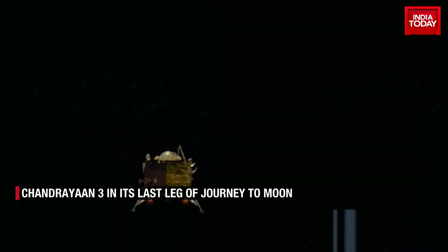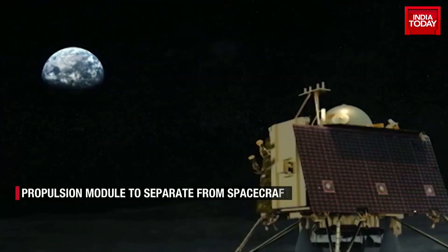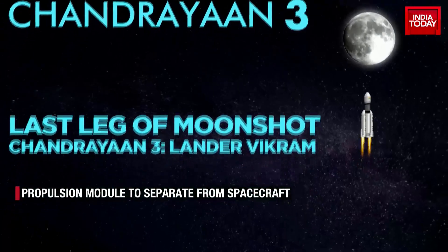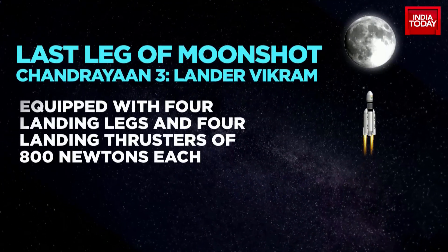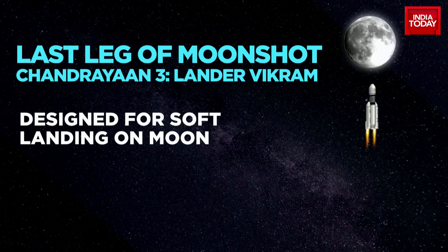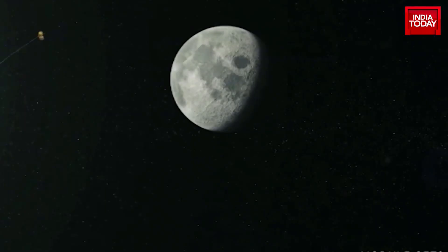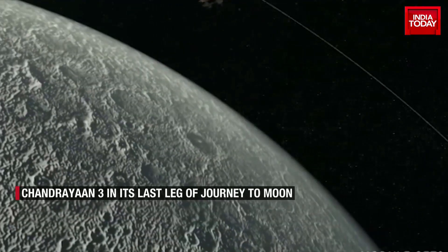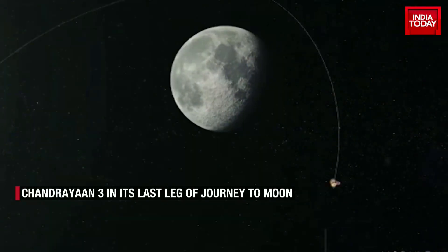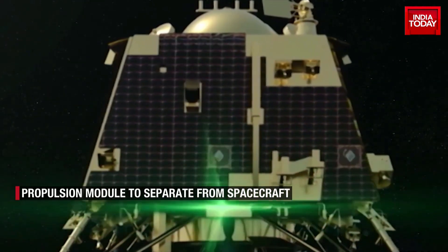The lander module named Vikram will embark on its own journey towards the lunar surface. Equipped with four landing legs and four landing thrusters of 800 Newtons each, Vikram is designed for a soft landing on the moon. It carries within it a rover named Pragyan, which will be deployed upon successful landing on the lunar surface at the South Pole to carry out its own research to find evidence of water molecules.